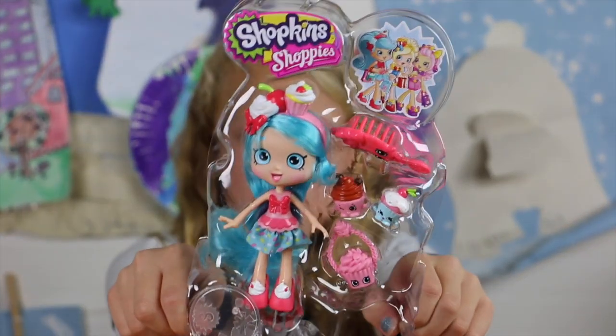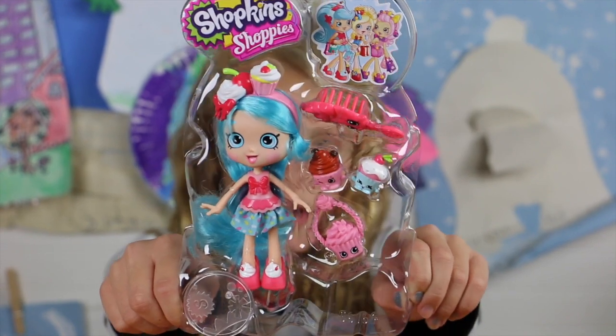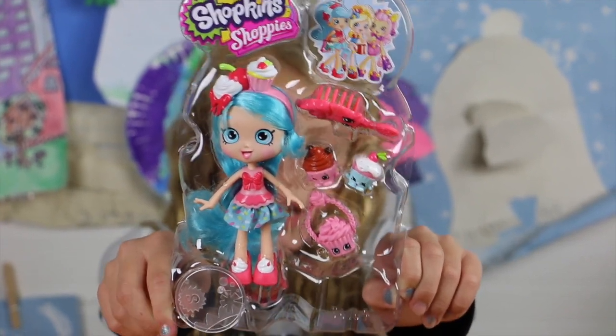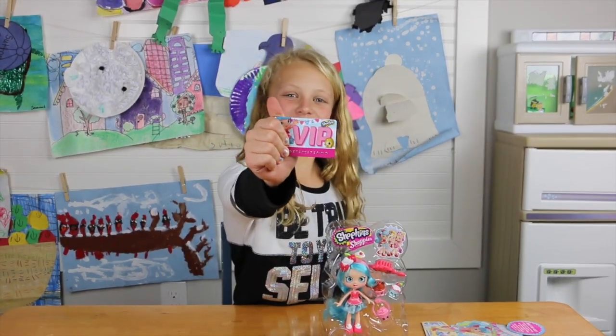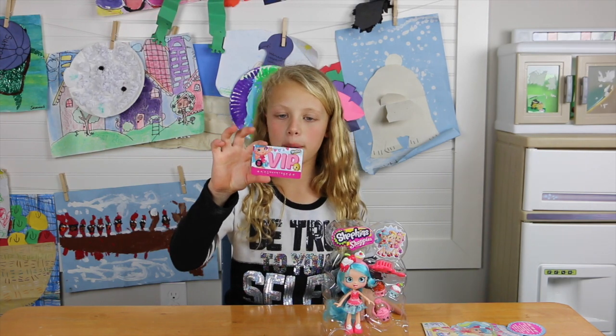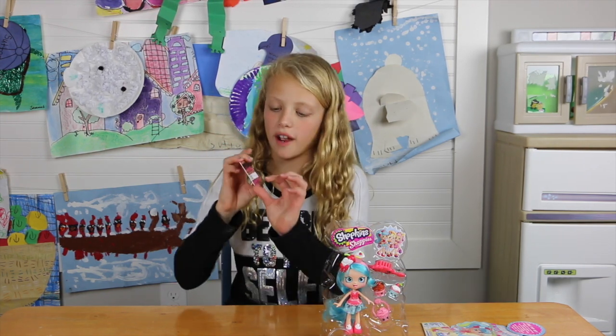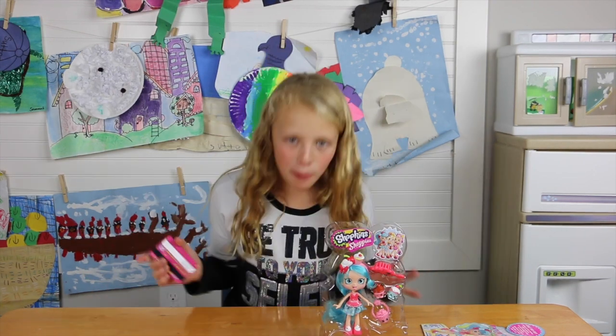She's got two friends that are cupcakes, a cupcake purse, and a brush. And a stand. Also there's a VIP card - I love this - because you download a Shopkins app and then you enter the code right here. And if you enter the code you get a free Shopkins award. That's really cool.